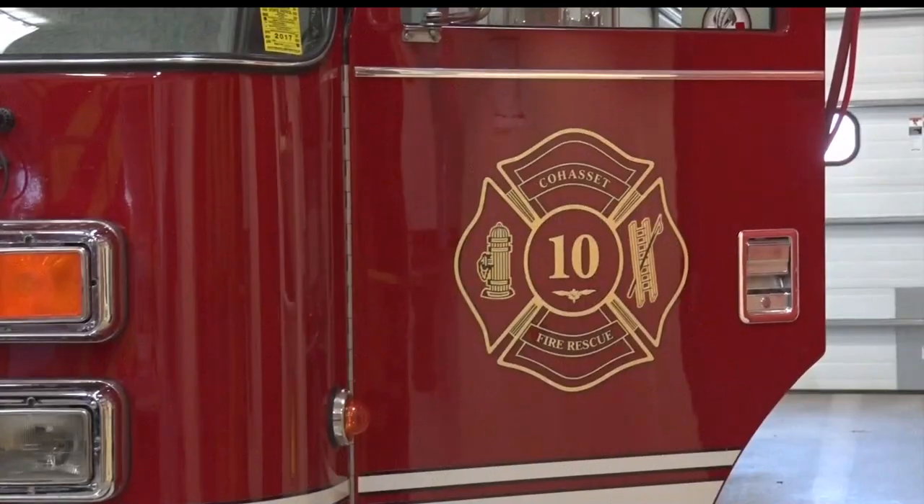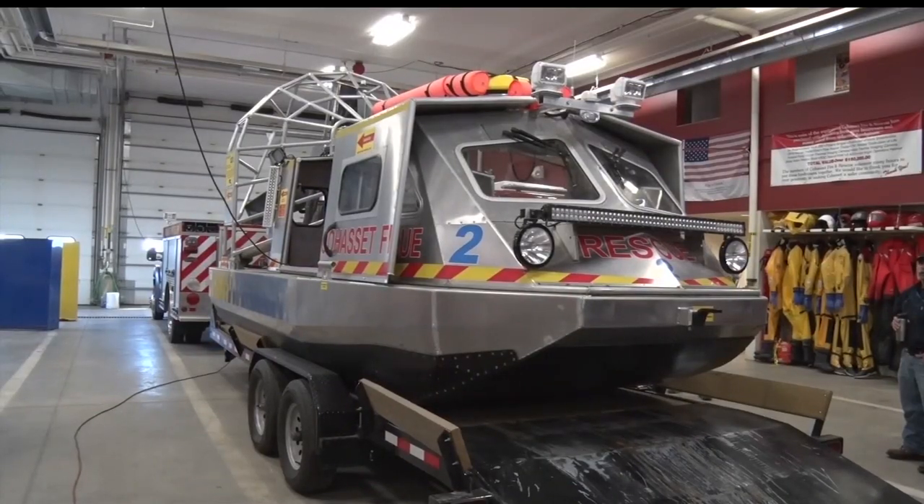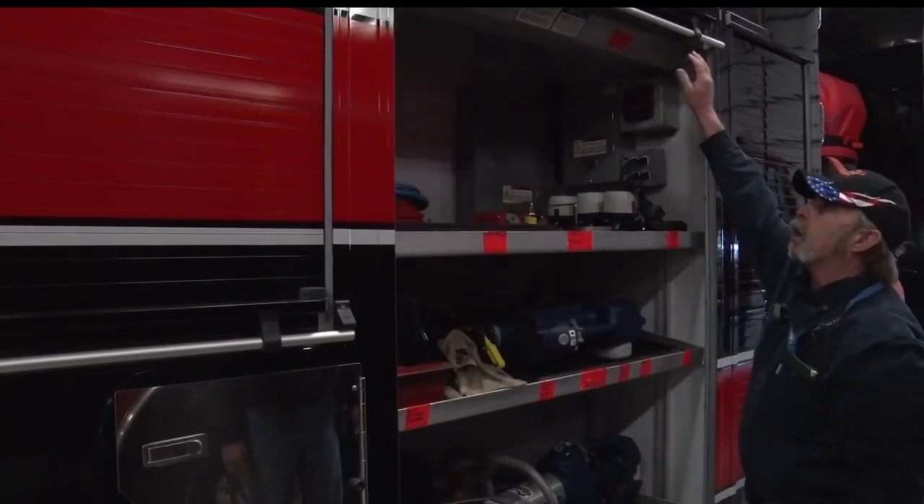The Cohasset Fire Department receives more than 200 calls a year, and their old Jaws of Life tools were getting old. With so many calls, they really needed an upgrade, which led the department to make another big decision.